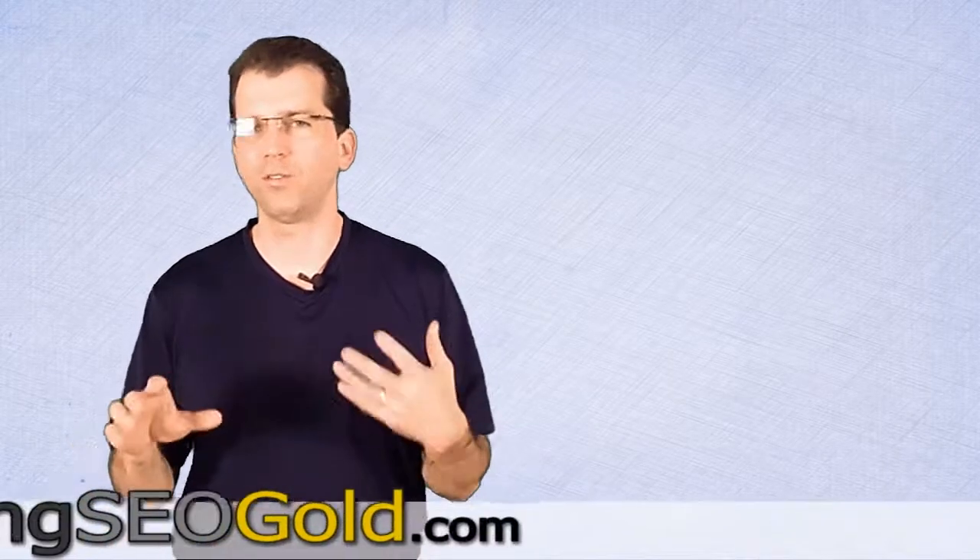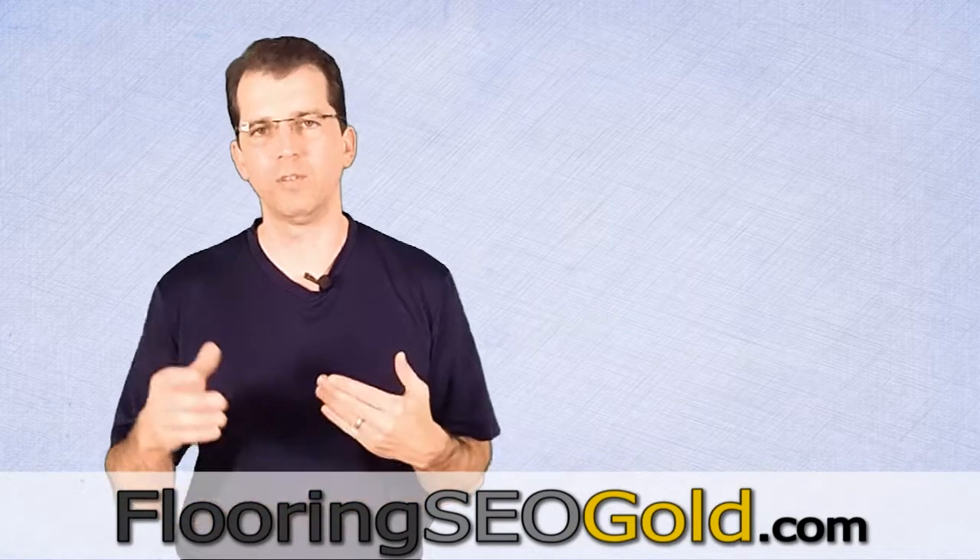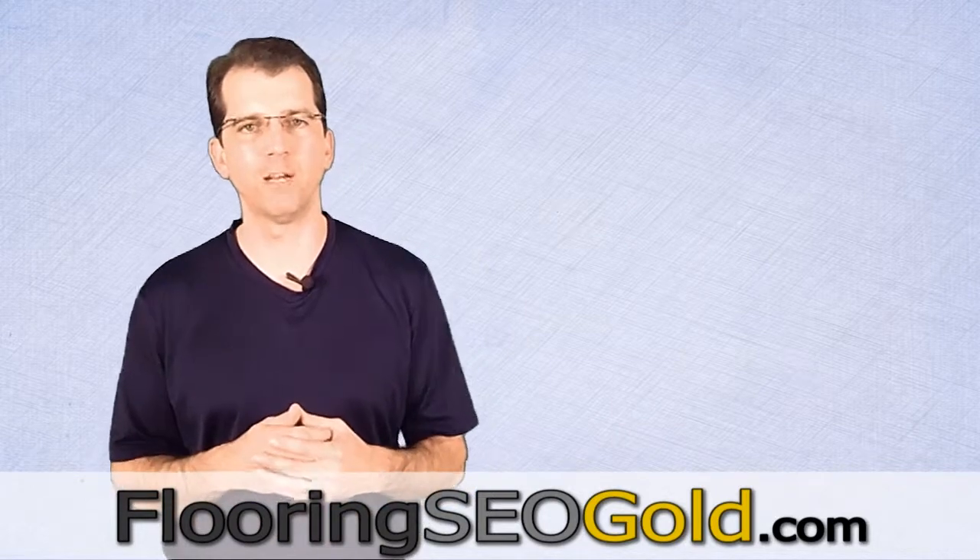Hi. A lot of people ask what services does Flooring SEO Gold provide for a new client? And of course, we set up a website. Almost everyone needs a new website when we set them up, so we get them a website set up.